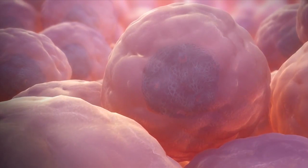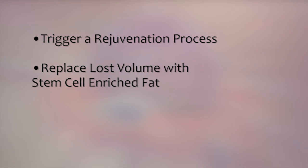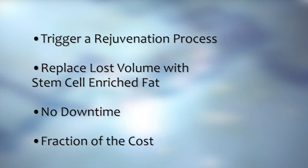In layman's terms, the procedure uses the rejuvenation ability of your own stem cells, triggering a process which actually makes skin younger by replacing lost volume in the face and by unlocking the potential of stem cell enriched fat — without the downtime of invasive surgery and at a fraction of the cost.